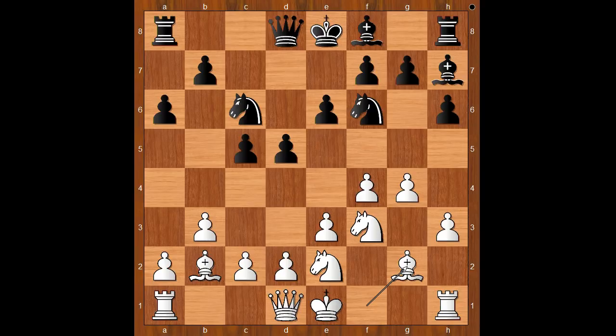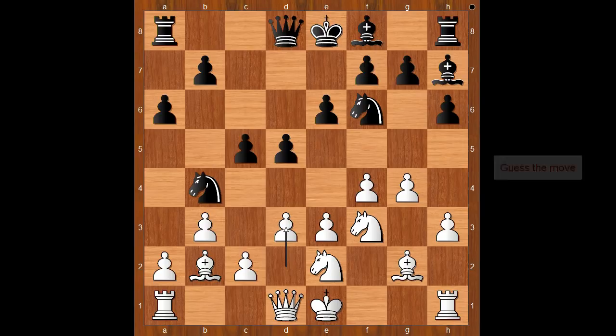Bishop to e7 and bishop to d6 were expected. Instead, Lenic played knight to b4. Instead of developing another piece, black moves the same piece again. Is that bad? Top players know when they can break the rules. The game continued with d3. Black to move.